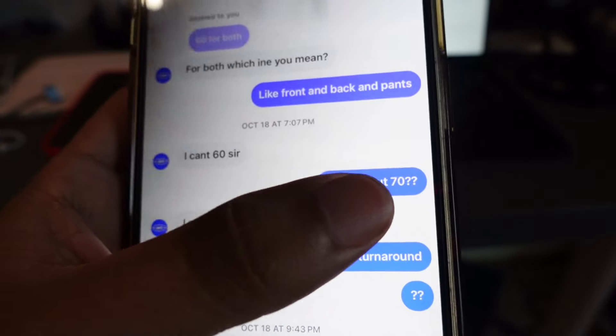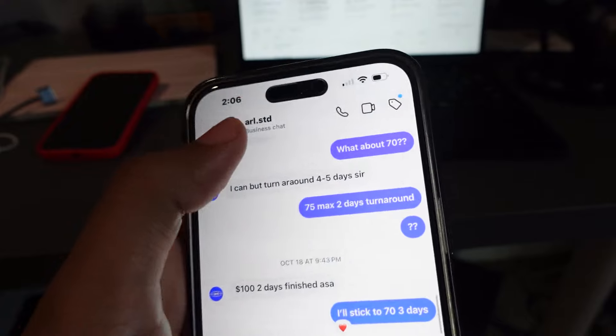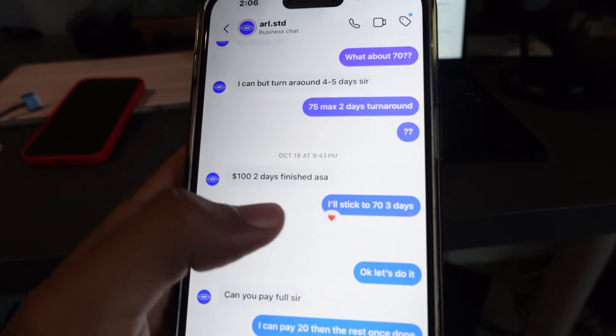He said he can't do $60, so I burned him down to $70. $70 for a custom — this guy does pretty good work. But honestly you can find somebody for less, like $30. Let me show you another one.